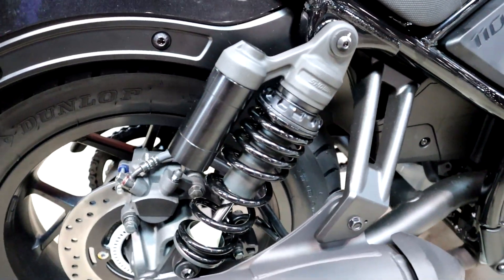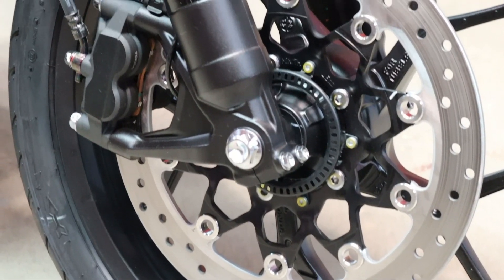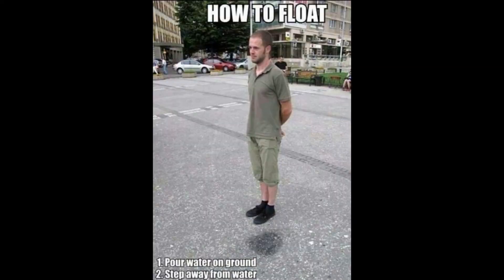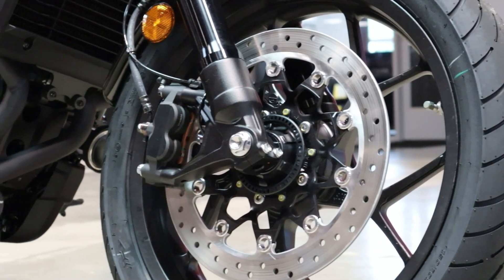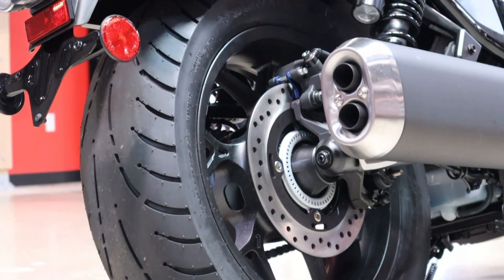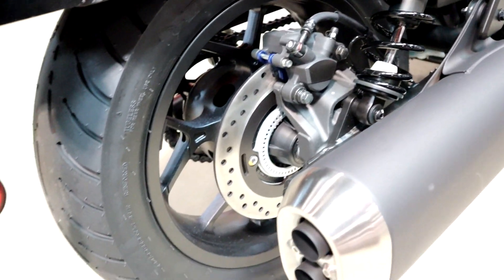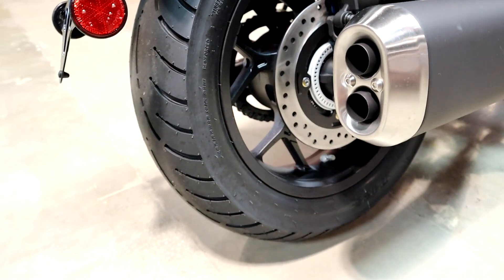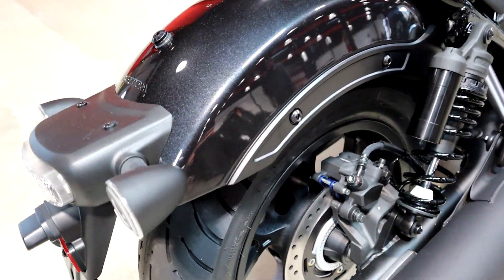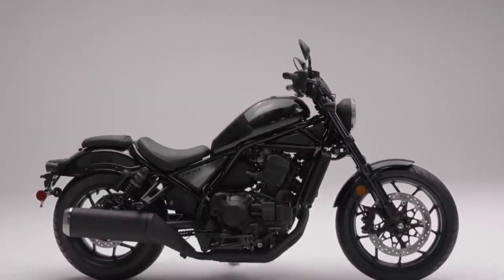When it comes to stopping this bike, you have a single monoblock 4-piston radially mounted brake caliper clamping down on a floating 330mm rotor, with a single-piston caliper on the rear and a 256mm rotor, with ABS coming standard on the Rebel 1100. It also has cast aluminum wheels — 18 inches up front with a 130/70 tire, and a 16-inch wheel in the back with a 180/65 tire.